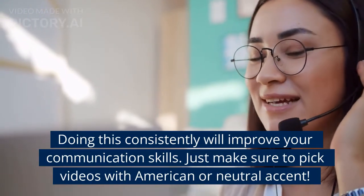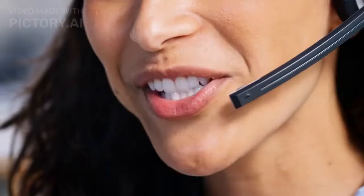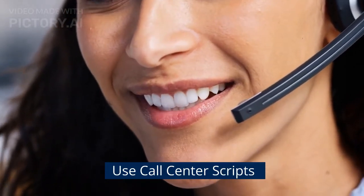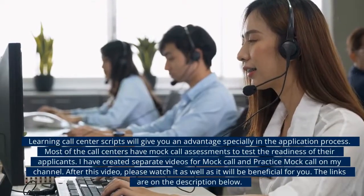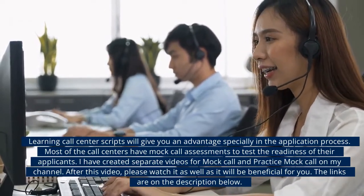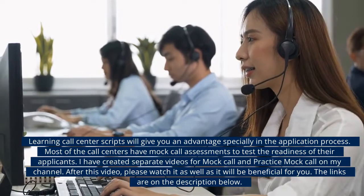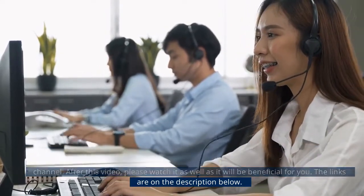Just make sure to pick videos with American or neutral accent. Learning call center scripts will give you an advantage, especially in the application process. Most call centers have a mock call assessment to test the readiness of their applicants. I have created separate videos for mock call and mock call practice on my channel — please watch them after this video. The links are in the description below.